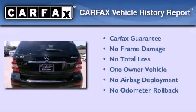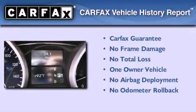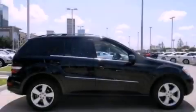This Mercedes has had only one owner and it qualifies for the Carfax buyback guarantee. Call or visit us right now and arrange your test drive today.